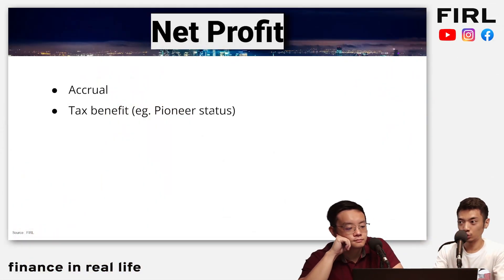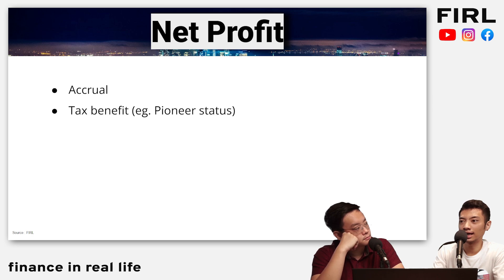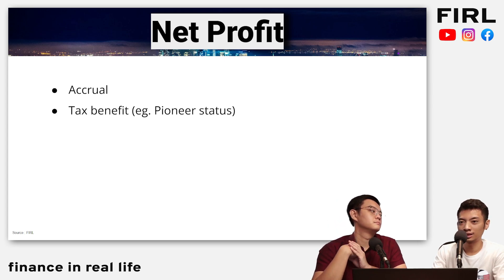That is the number one reason why we rarely use net profit — it's an accounting profit, not a cash or economic profit. And the second reason is tax benefits. If you study a lot of these tech companies, they get this thing called pioneer status. What pioneer status means is that it actually allows those tech companies to not pay a huge amount of tax — usually it's five plus five, so 10 years.